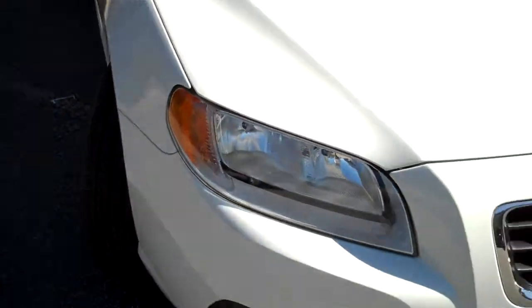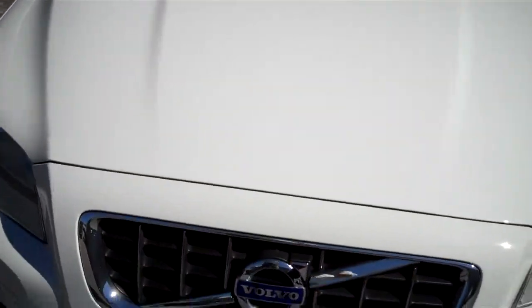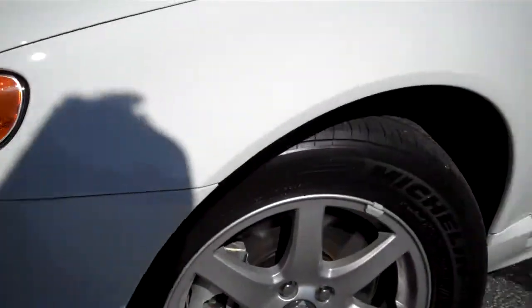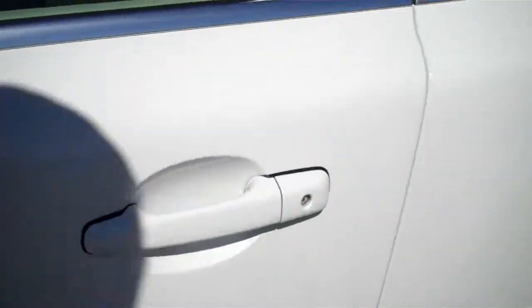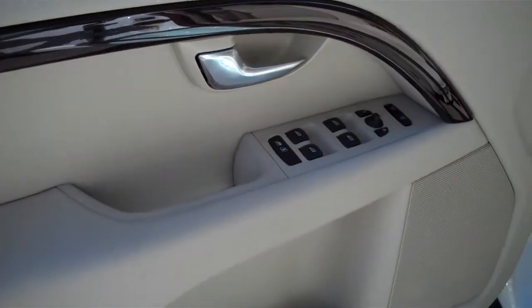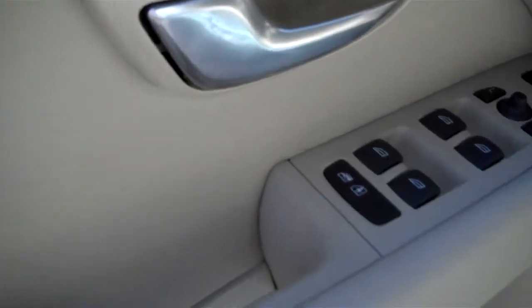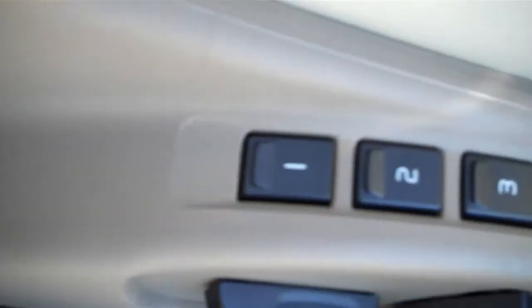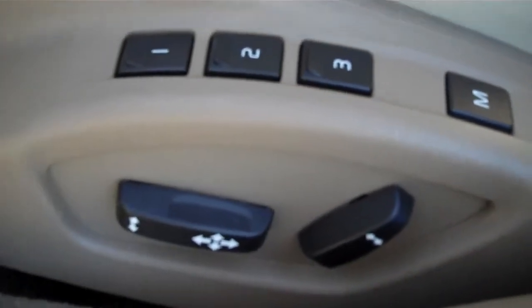It's even got remaining factory warranty left on it. Let's get inside. It's got a pale beige colored interior. Down here on the seats, you'll see there's your heated seat control, along with memory and your power seat adjustments.